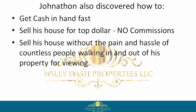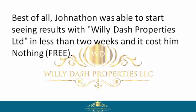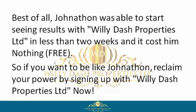Jonathan could negotiate a win-win contract, get to closing, and move on with his life. Best of all, Jonathan was able to start seeing results with Willie Dash Properties Limited in less than two weeks — and it cost him nothing. Free.